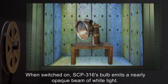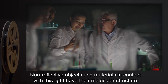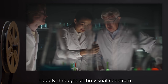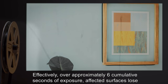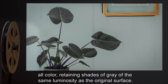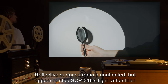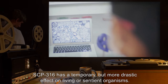When switched on, SCP-316's bulb emits a nearly opaque beam of white light. Non-reflective objects and materials in contact with this light have their molecular structure rearranged into patterns which homogenize reflected photons, distributing their wavelengths equally throughout the visual spectrum. Effectively, over approximately six cumulative seconds of exposure, affected surfaces lose all color, retaining shades of gray of the same luminosity as the original surface. Reflective surfaces remain unaffected but appear to stop SCP-316's light rather than reflecting it.